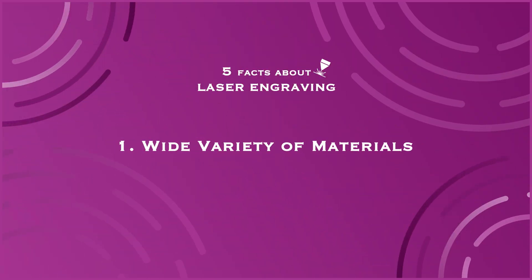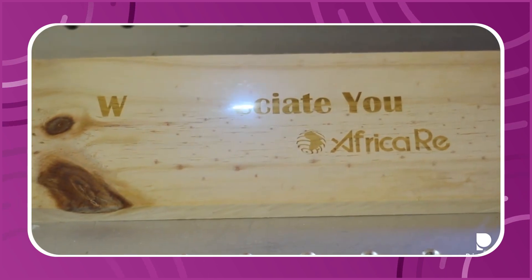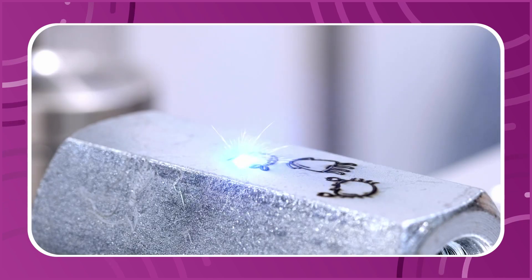Fact number one: laser engraving can be used on a wide variety of materials such as leather, plastics, glass, ceramic, wood, and some metals. So it gives you the versatility.